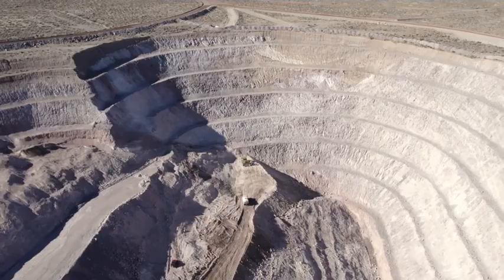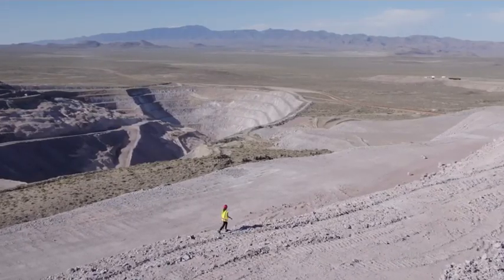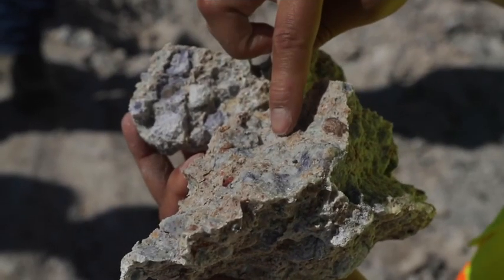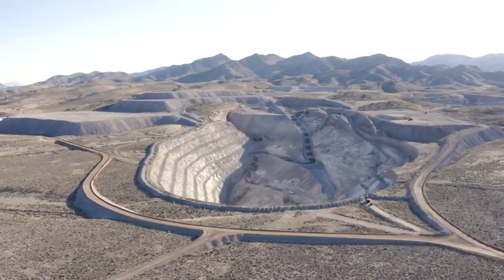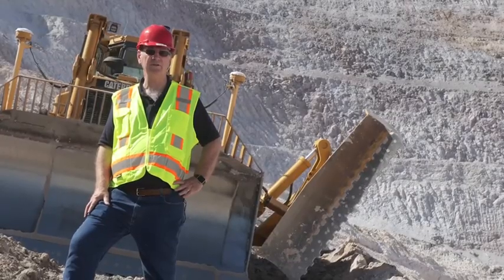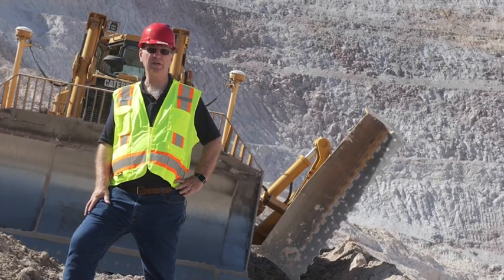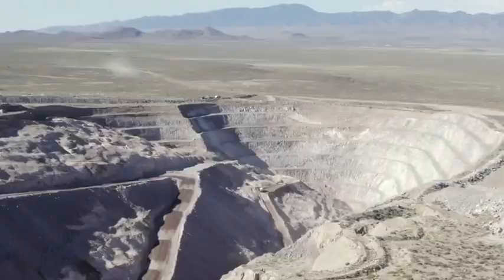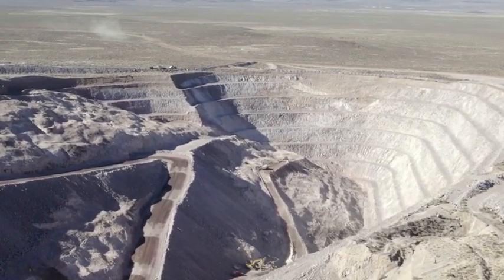90% of the beryllium mined in the world last year came from this deposit. The highest concentration runs through only a 10-foot-tall diagonal ribbon well below the surface. The ore concentration is just 0.25% beryllium, meaning in a ton of ore there's about 5 pounds of beryllium. To reach the ore seam, 400 feet of rock had to be removed.